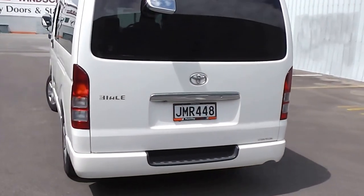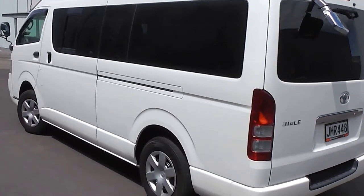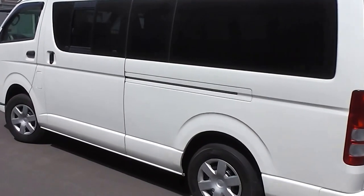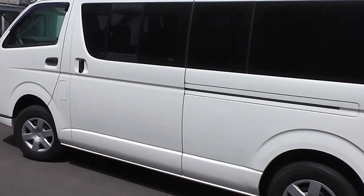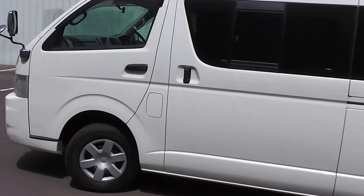It's got a 4-stage automatic transmission and it's got 4WD. So if you're a tradesman wanting extra grip, extra traction, then this is the ideal van for you. You can go that little bit further than a 2WD van.